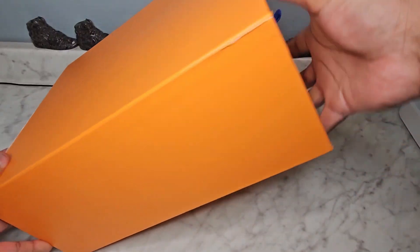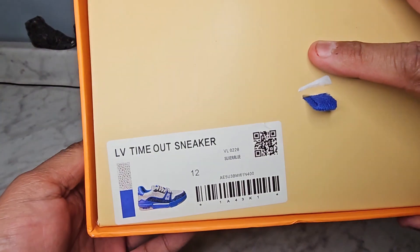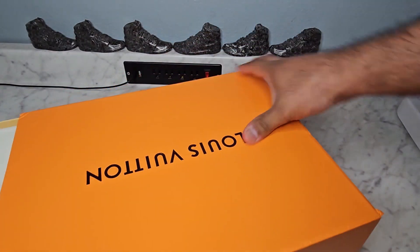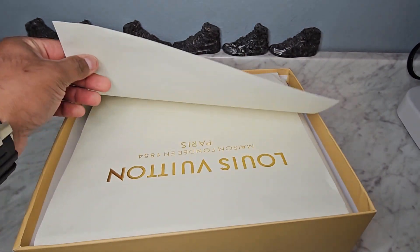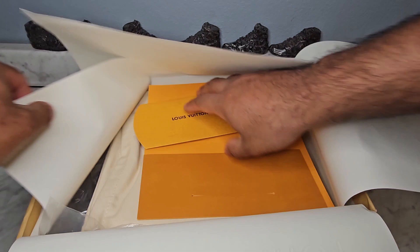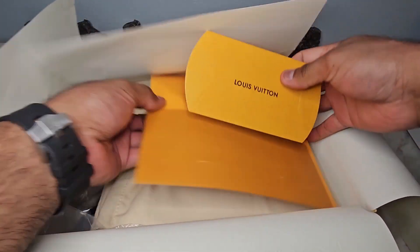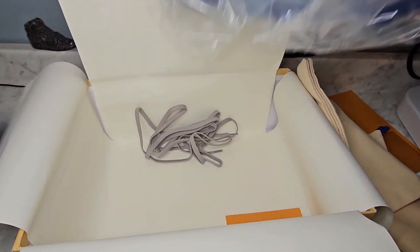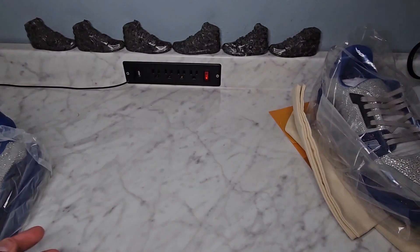Welcome back! Give me a thumbs up and make sure you guys subscribe. Take a look at these crazy looking LV trainers — the box looks really really good, orange and a light cream orange color. It has all the paperwork, pamphlets, and nice stuff. It even comes with extra laces, a nice dust bag, and the shoes are individually wrapped.